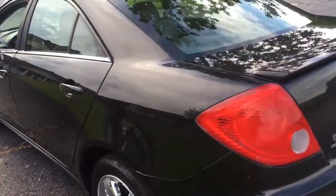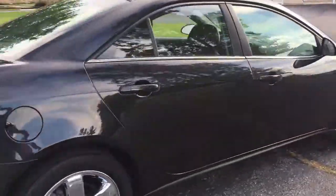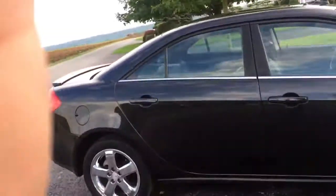Cool aluminum wheels, rear wing, Pontiac G6 sedan, keyless entry, power windows, power locks, beautiful black paint.